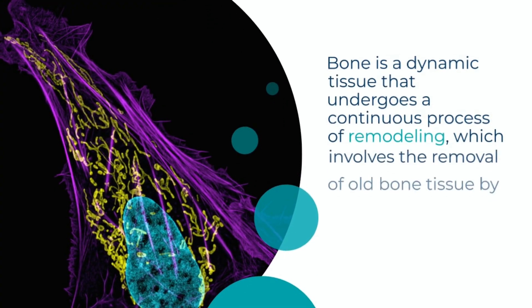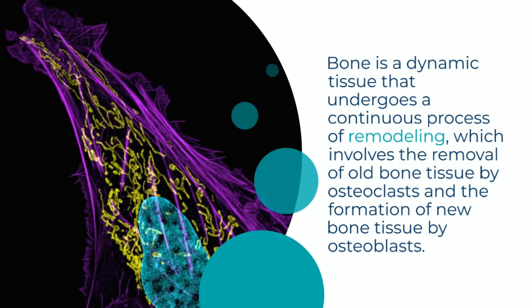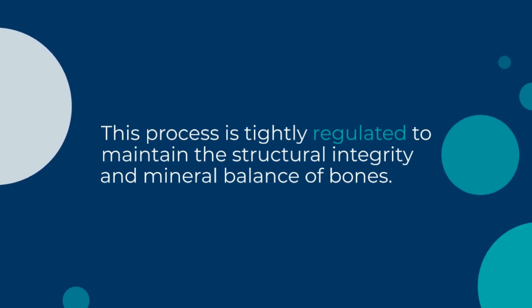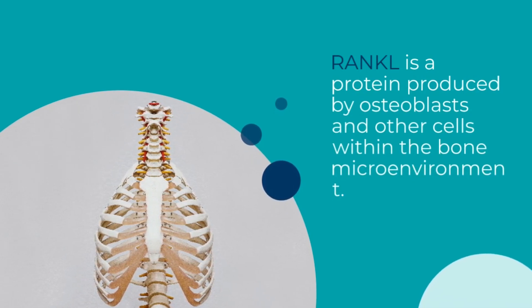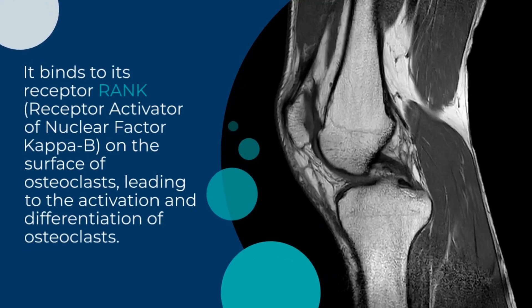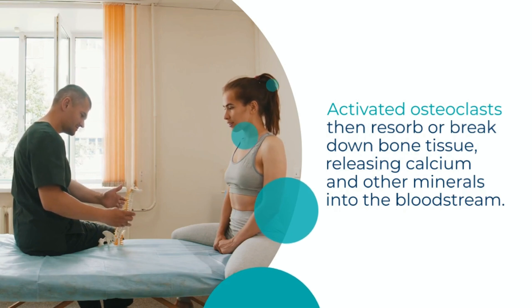Normal bone remodeling: Bone is a dynamic tissue that undergoes a continuous process of remodeling, which involves the removal of old bone tissue by osteoclasts and the formation of new bone tissue by osteoblasts. This process is tightly regulated to maintain the structural integrity and mineral balance of bones. Role of RANKL: RANKL is a protein produced by osteoblasts and other cells within the bone microenvironment. It binds to its receptor RANK on the surface of osteoclasts, leading to the activation and differentiation of osteoclasts. Activated osteoclasts then resorb or break down bone tissue, releasing calcium and other minerals into the bloodstream.